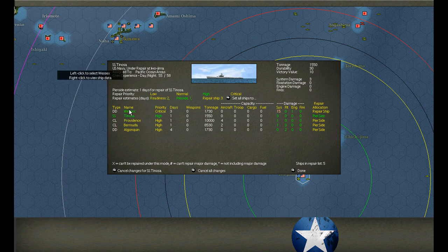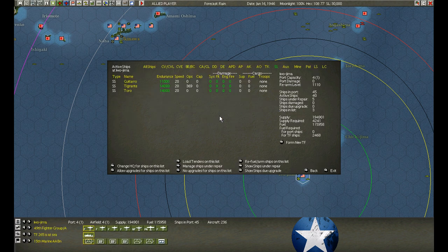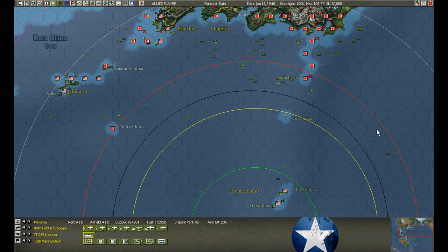Kind of odd that throughout the repair cycle it kept reporting that Wessex could not be repaired here. All of a sudden we repair a little bit and now Wessex can be repaired here. That's just crap.